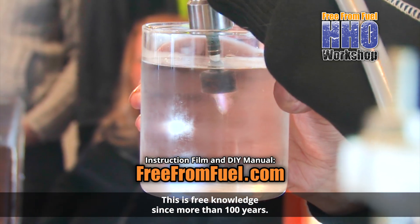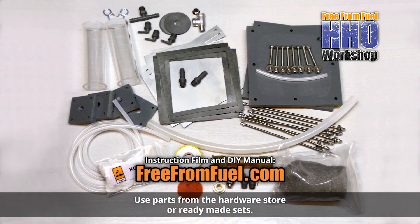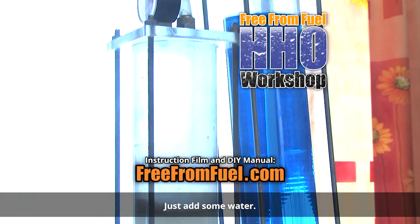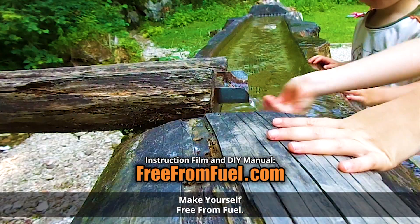This is free knowledge since more than 100 years. Use parts from the hardware store or ready-made sets. Just add some water. Make yourself free from fuel — to be able to control. Let's go.